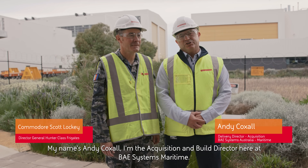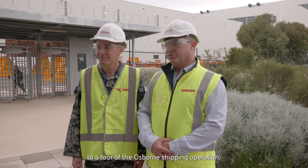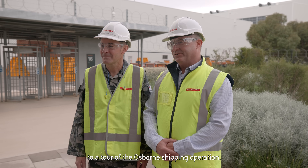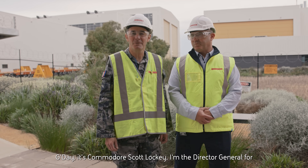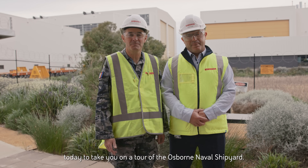My name's Andy Coxall. I'm the Acquisition and Build Director here at BAE Systems Maritime. I'm here today on Kaurna Country and I welcome you to a tour of the Osborne shipyard operation. G'day, it's Commodore Scott Lockie. I'm the Director General for the Hunter Class Frigate Program and it's great to be here with Andy today to take you on a tour of the Osborne Naval Shipyard.